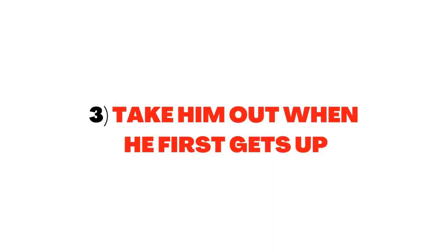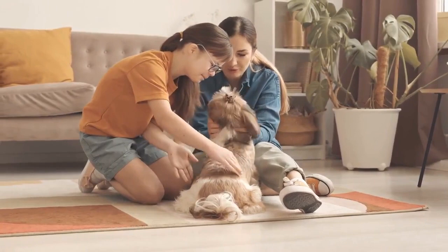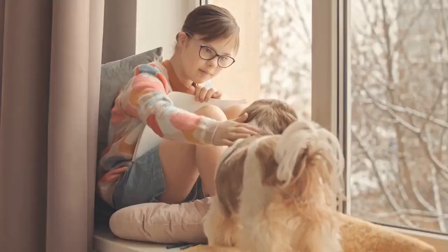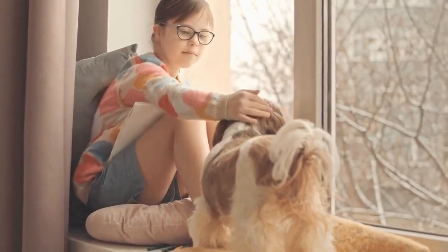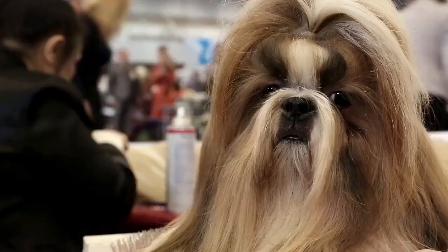Tip 3: Take him out when he first gets up. When training your dog, it's very important that you take them directly to their designated area shortly after they wake. Your dog may have been holding it for several hours at this point and may not be able to hold it once his body wakes up. After this first morning break, continue to follow your schedule as much as possible. Be sure to take him out no more than 30 minutes after he eats, and just before bedtime. As your dog becomes more familiar with his schedule, you can begin gradually increasing the amount of time between his next potty break.